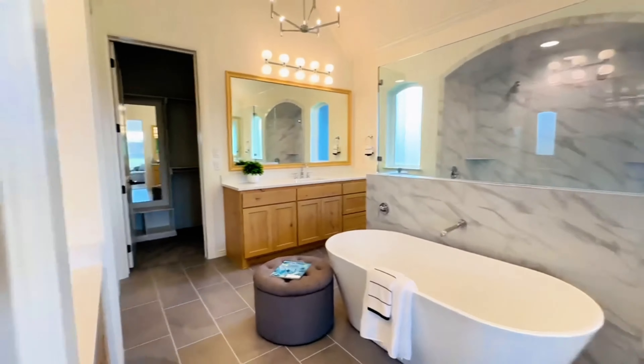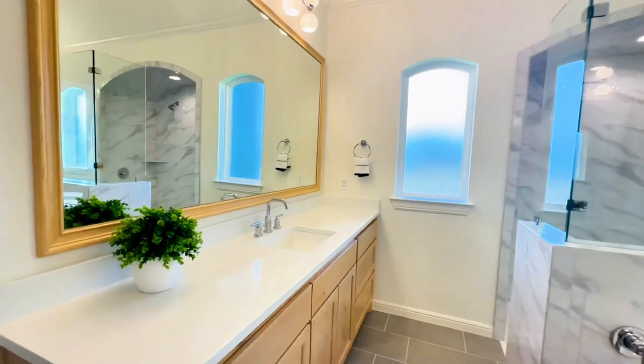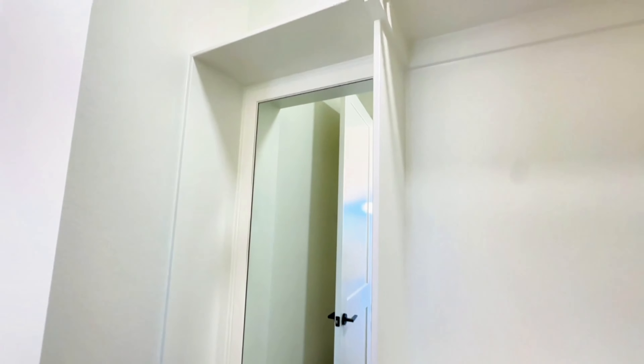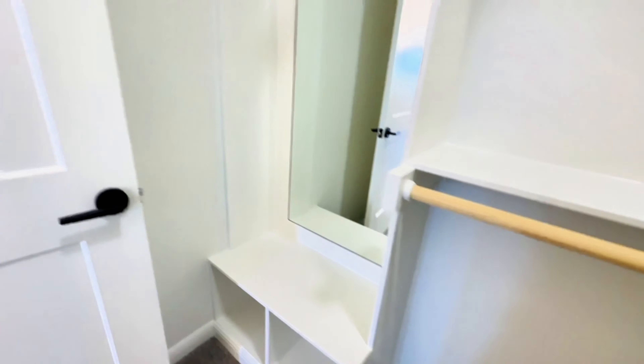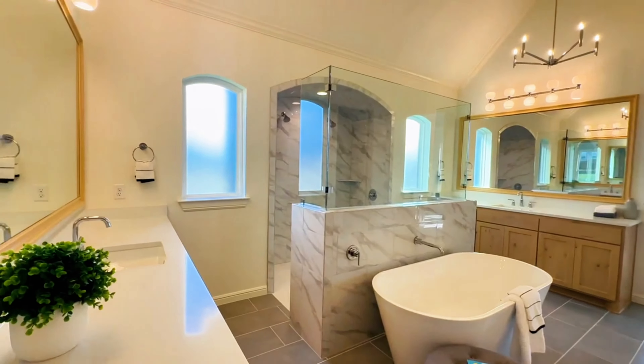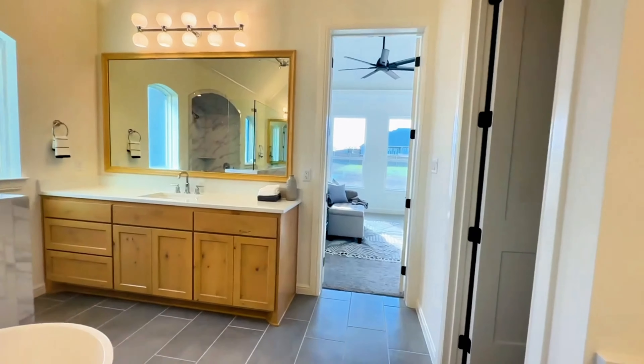And just on the opposite side, right behind this vanity, another closet with a mirror and bench. Kudo really puts thought into their homes — livability, quality. They are gorgeous homes.